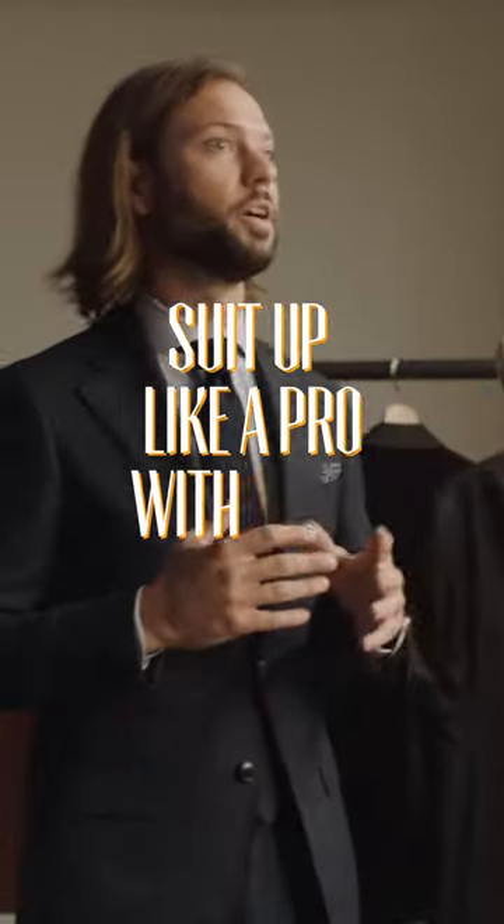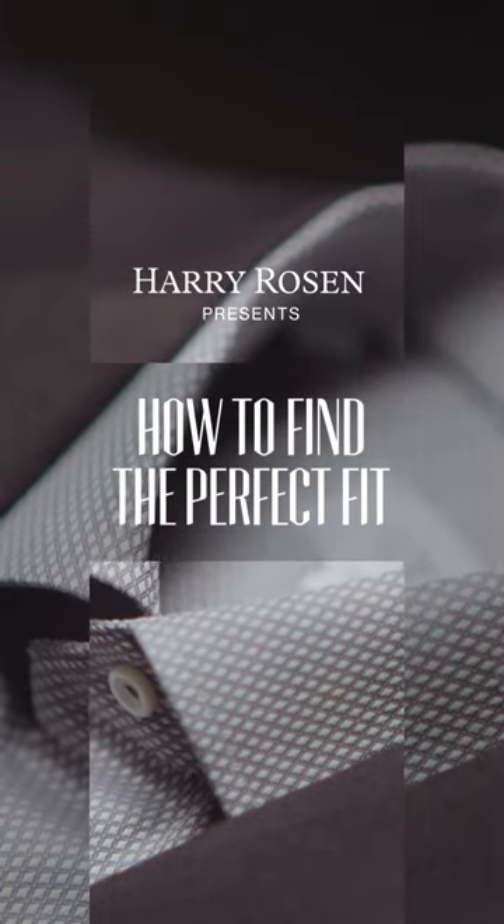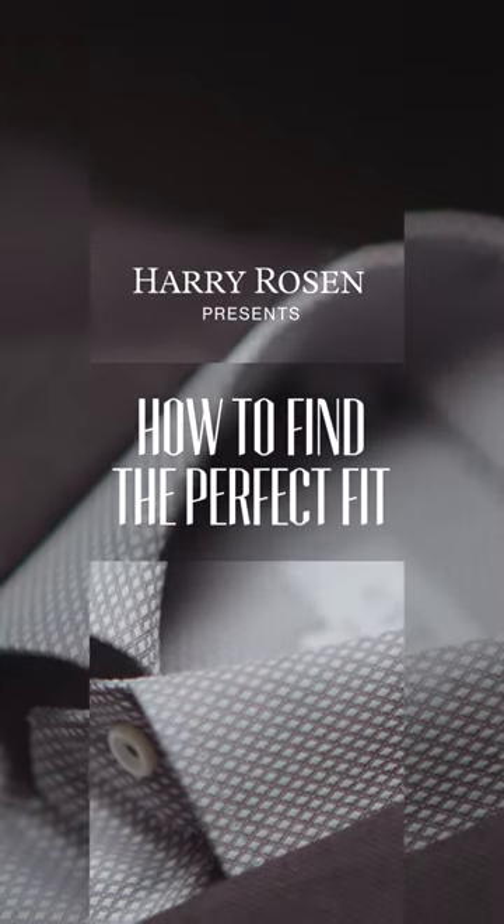A common mistake that you are going to see is a jacket that's worn too short — for example, a gentleman who should be wearing a long and is wearing a regular. Hi, my name is Devin. I'm a client experience leader with Harry Rosen.